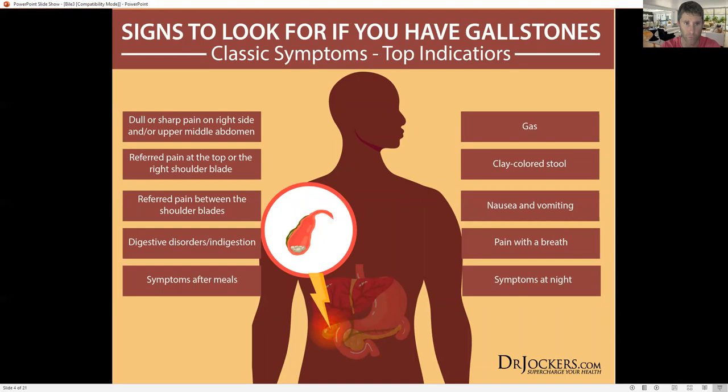Here are signs to look for if you have gallstones: dull or sharp pain on the right side and upper middle abdomen is a common one. There can also be referral pain right underneath your right shoulder blade. Different digestive disorders, particularly fatty or greasy stools, gas, nausea, vomiting, a lot of pain especially when breathing, and symptoms that come on after a meal or at night — these are signs you may have gallstones.